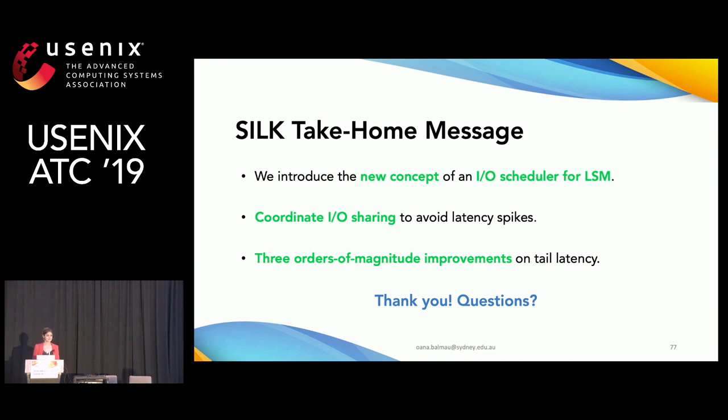Q: You said you opportunistically detect low client activity and spike up background work. But if the client suddenly comes up and you've already taken the IOs, the client gets impacted. How do you deal with that — do you give up the IOs? A: The granularity at which Silk monitors client load is a configurable parameter — you can check as often as you want. After realizing client load has spiked, throttling the compaction is almost immediate, so the delay between deciding to throttle and it taking effect is very small.